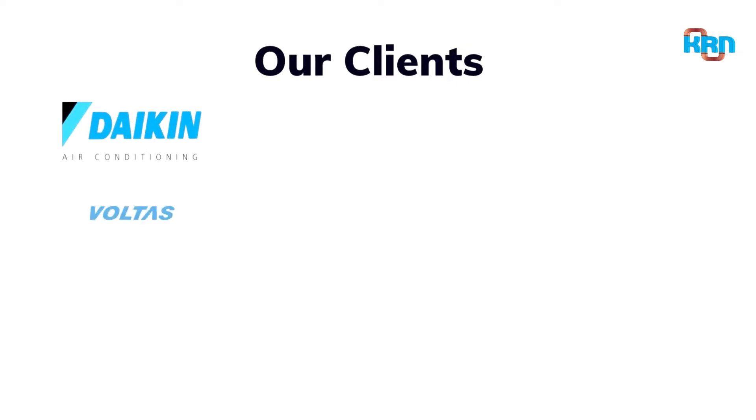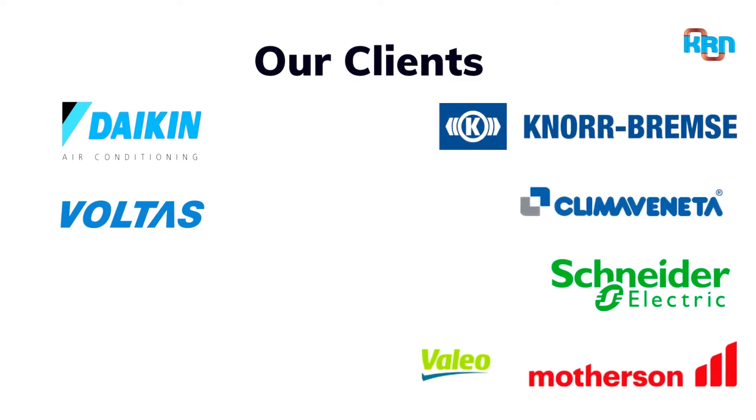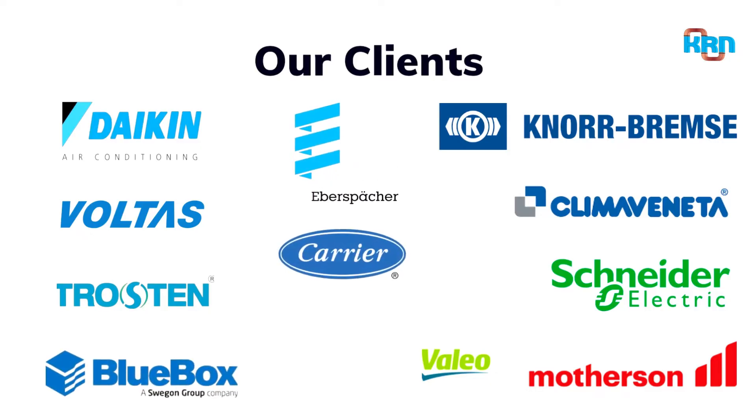Daikin India is our prime customer from the very first year of operation, with an increasing share of business year on year. In the past three years of operation, we have been able to add many more prestigious OEMs as our customers and will strive to do our best for continued association.